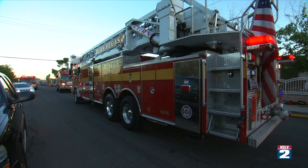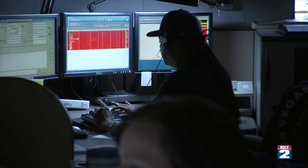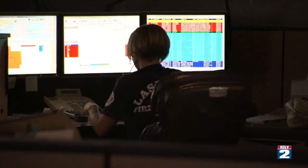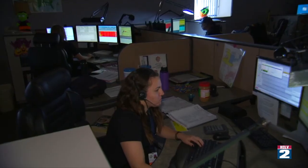They experience a lot of the same things that police officers and firefighters experience out in the field. Police officers and firefighters actually see it — all of our comms specialists, our dispatchers, are hearing it. We're really proud of them. They're very much a part of the first response and providing the community with the care that they need. They're actually the first stop.